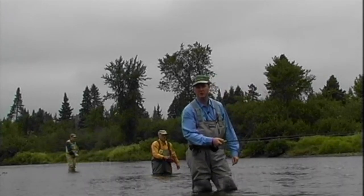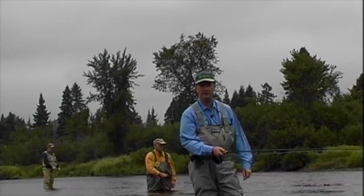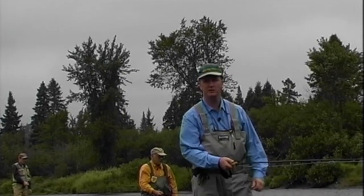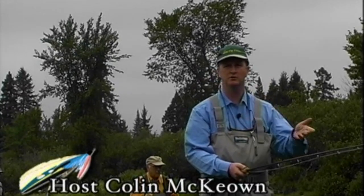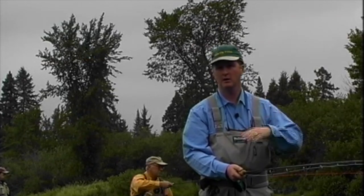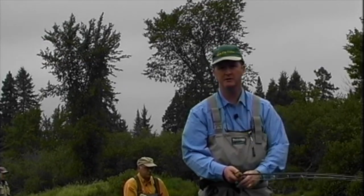Welcome everybody to the New Fly Fisher. I'm your host Colin McEwen. Today I'm here on the Miramichi River in New Brunswick and we're fishing for what is unquestionably my favorite game fish, Atlantic salmon. I'm joined today by Michael Brizlay, author of a great book called Bugging the Atlantic Salmon. This book is all about bombers and bugs and how they're used for Atlantic salmon fishing, and surprisingly they're also great flies for large trout such as brown trout and rainbows. Stay with us, it's gonna be a great show.